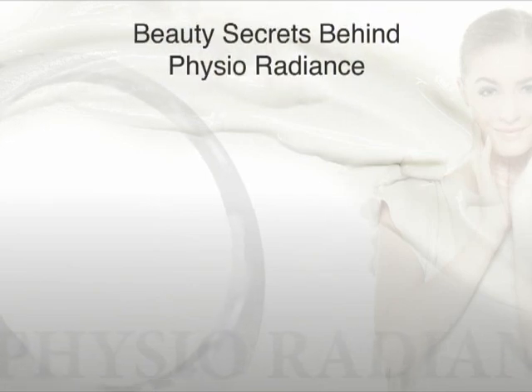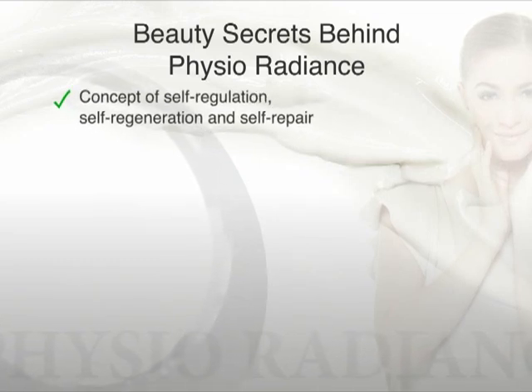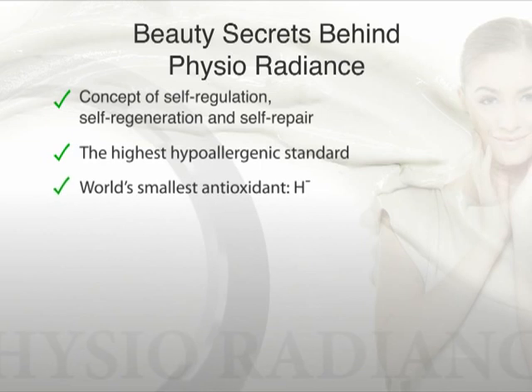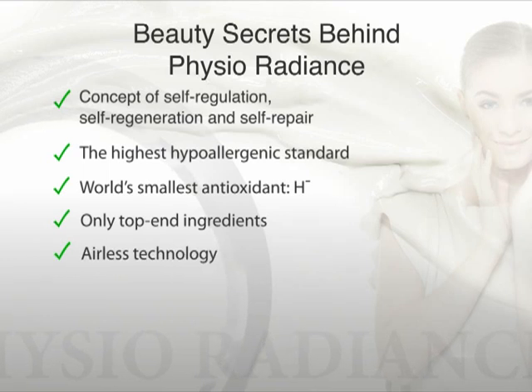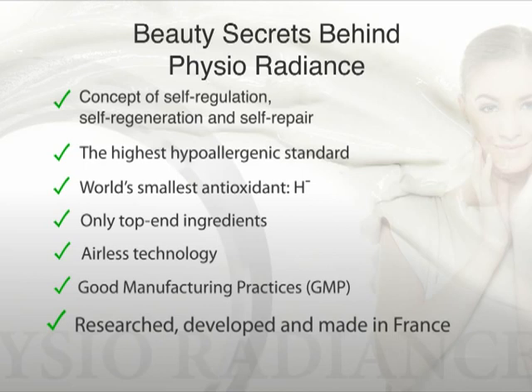Now, let's discover the ultimate beauty secrets behind Physio Radiance: the concept of self-regulation, self-regeneration, and self-repair; the highest hypoallergenic standard; negative hydrogen — the world's smallest antioxidant; top-end ingredients; a state-of-the-art airless bottle; good manufacturing practices; and research developed and made in France.